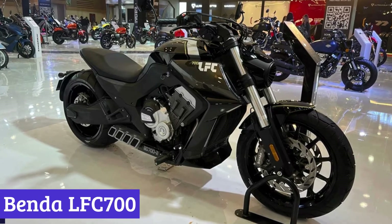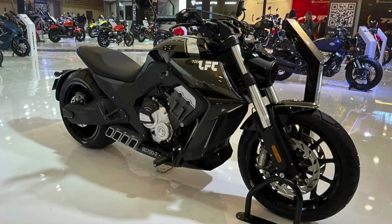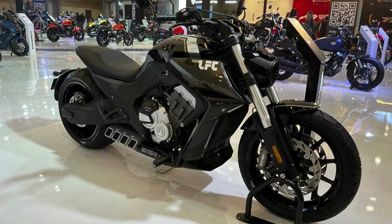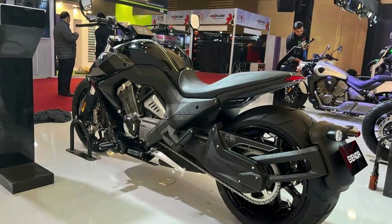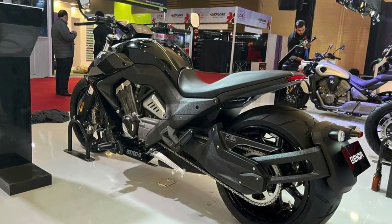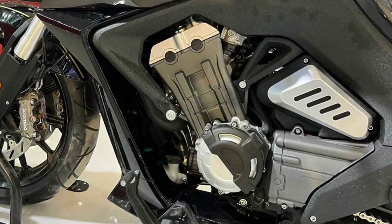Number 1: Benda LFC 700. Buckle up, cruiser fans — Benda has just unleashed their latest masterpiece, the Kiwi Benda LFC 700, and it's nothing short of a beast. With a powerful 680cc four-cylinder engine under the hood, this big bad cruiser churns out a whopping 93 hp and 63 Nm of torque, ready to conquer any road in its path. And with its sleek design and fierce attitude, it's sure to turn heads wherever it goes.